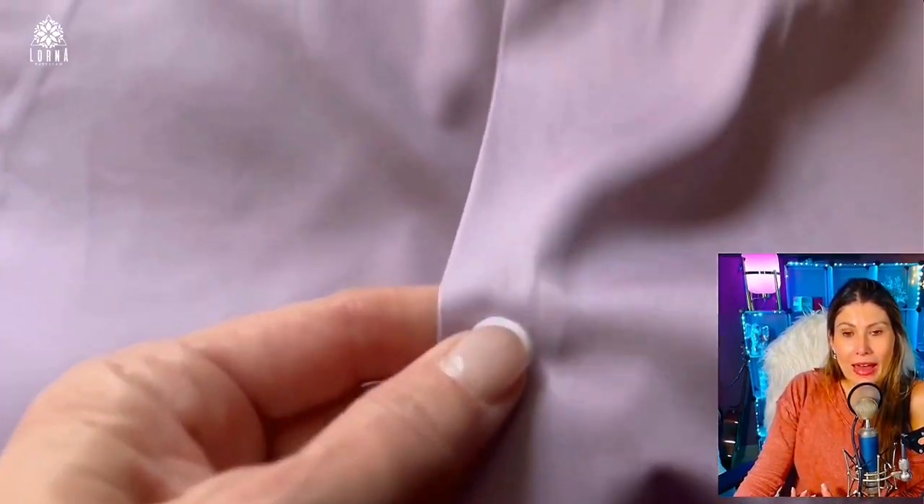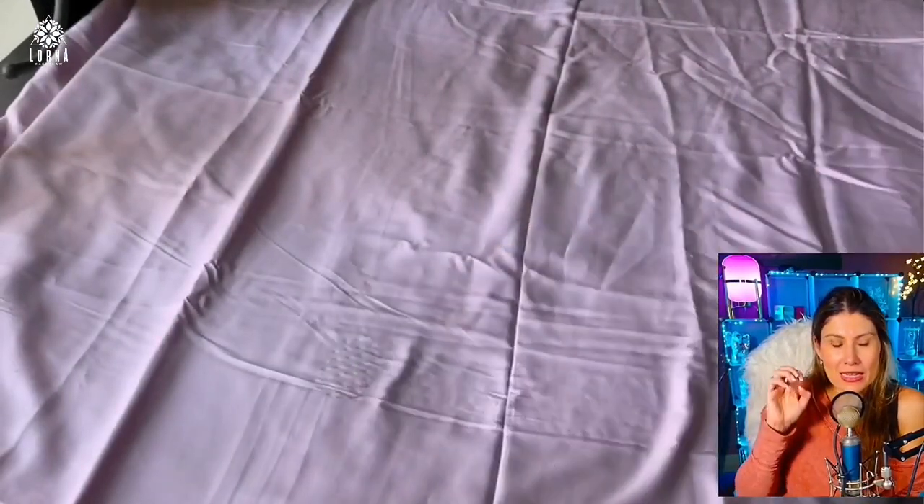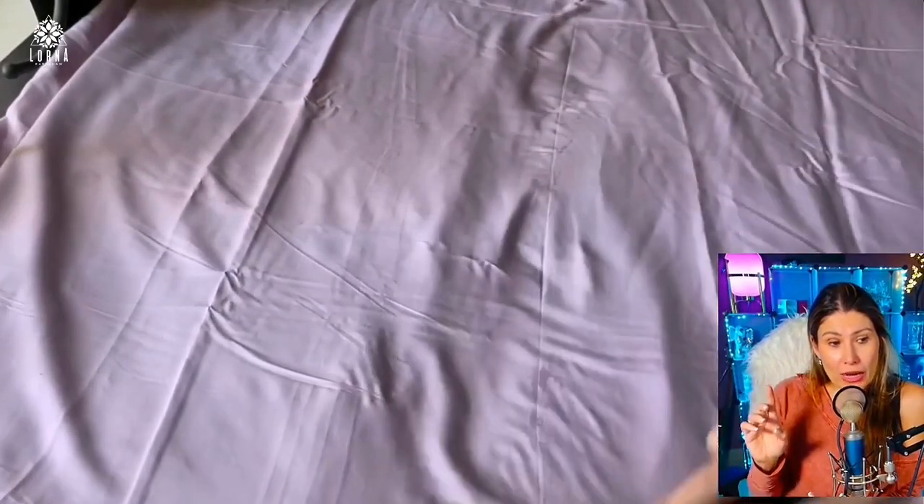They are so shiny that they have kind of a silver color — even my phone didn't know what to do with the shine and the color. It wasn't even capturing the tint because it was so shiny. It's kind of like silky, so it has a reflection.